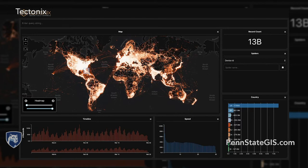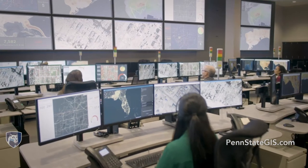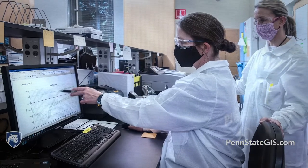Because everything happens somewhere, there is a spatial component to most activity that occurs. Being able to analyze this spatial data provides a unique geospatial perspective.